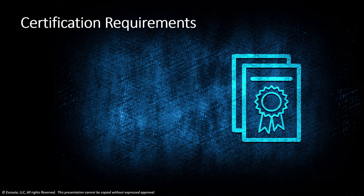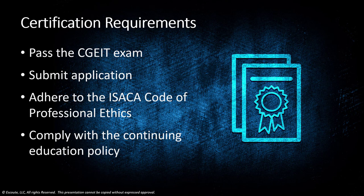CGEIT recognizes a range of professionals for their knowledge and application of enterprise IT governance principles and practices. To earn the CGEIT designation, you must meet the following requirements. You have to pass the exam. Submit your application within five years of passing the exam with verified evidence of a minimum of at least five or more years of experience in an advisory or oversight role supporting the governance of IT-related contribution to an enterprise.